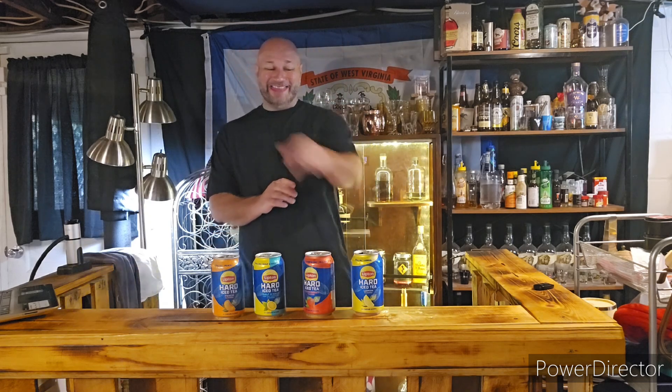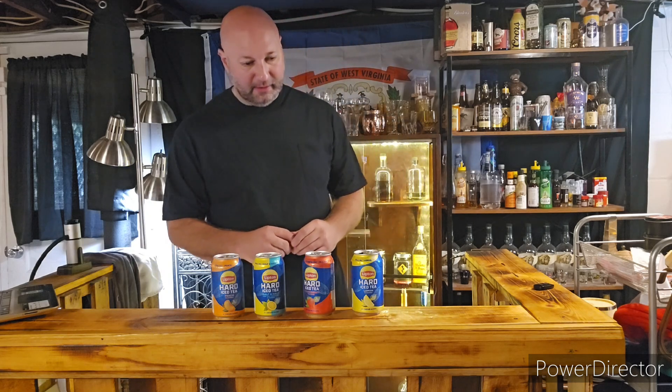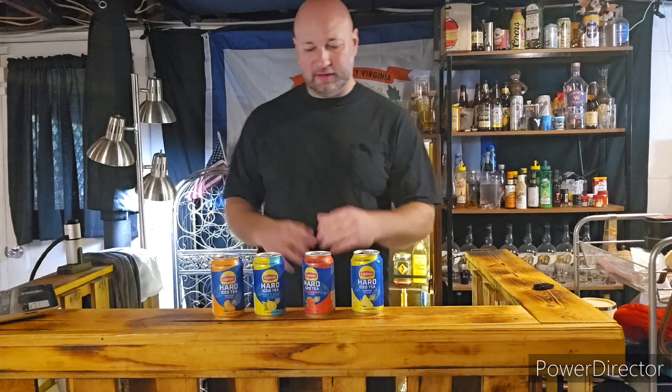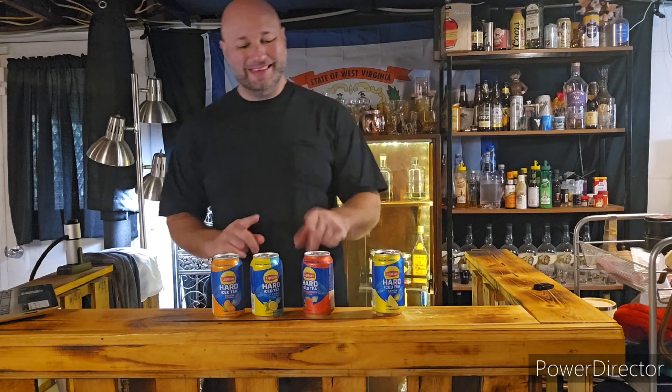I'm going to say this: I think that's better than Twisted Tea, in my opinion. That lemon tea is better than Twisted Tea. Twisted Tea is a good hard iced tea, don't get me wrong, but I'm not getting any aftertaste like Twisted Tea does. The differences are very noticeable.